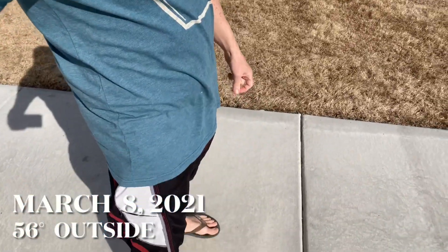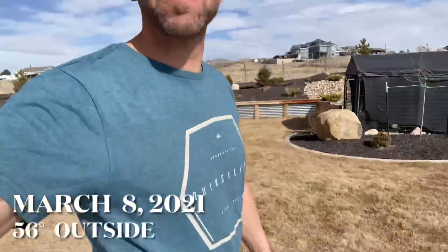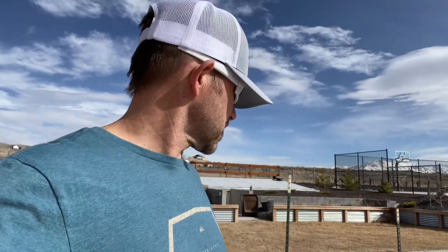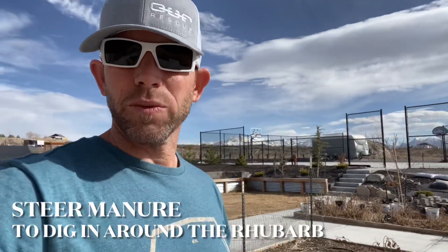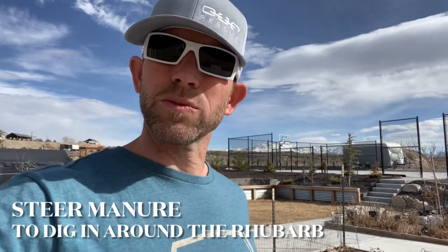Hey guys, it is Monday, March 8th, 2021. You'll notice today I am in t-shirt, shorts, flip-flops — that's because it's a balmy 56 degrees outside, warm for this time of year. I'm out in the yard and I want to show you the rhubarb because we've got some little pieces starting to pop up. We've got cattle manure that we're going to put all around these — we do that every year and they produce like crazy.